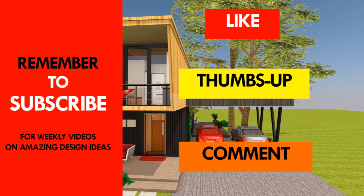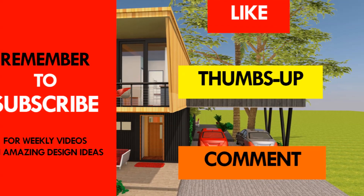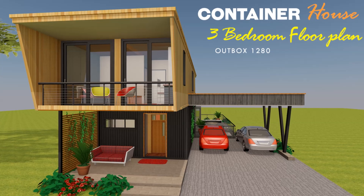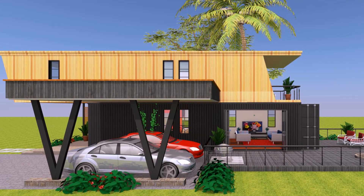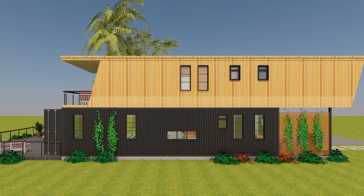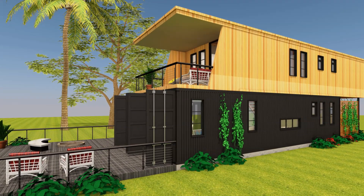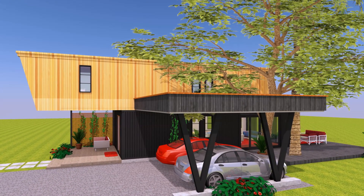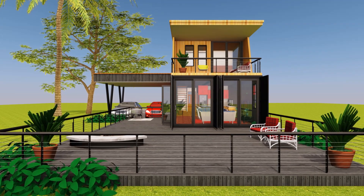If you have any questions, feel free to contact us by posting in the comments section below. Which part of this design appeals to you the most? Kindly give us your opinion in the comments section. If you want to purchase blueprints for this design, you can contact us on our website sheltermode.com. For more amazing shipping container designs and projects from around the world, subscribe to our YouTube channel for weekly videos on shipping container living. Thank you for watching — see you in the next video.